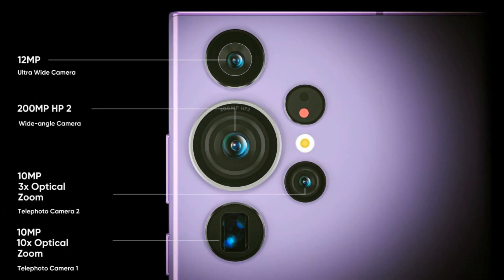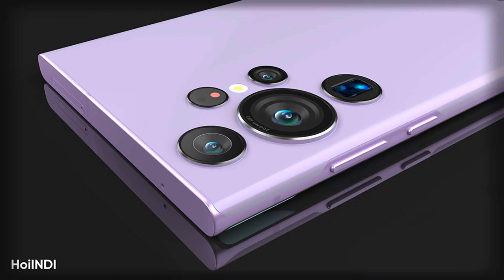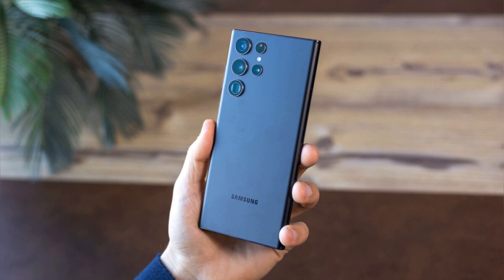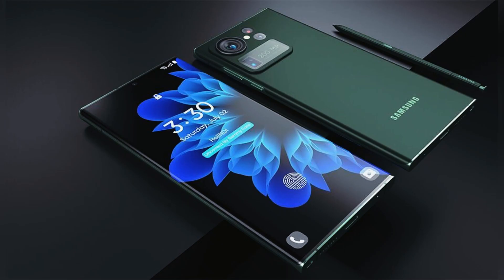The S23 Ultra, though, is to get a larger 200MP main camera. Samsung has always positioned the Ultra as the true flagship of the line, and that's not changing this year. The 200MP camera is expected to come with a 12MP ultrawide camera and two 10MP cameras for additional zoom capabilities.